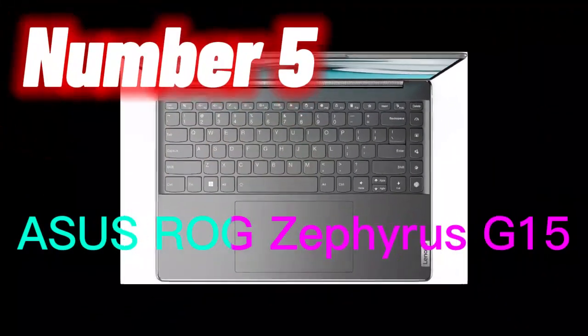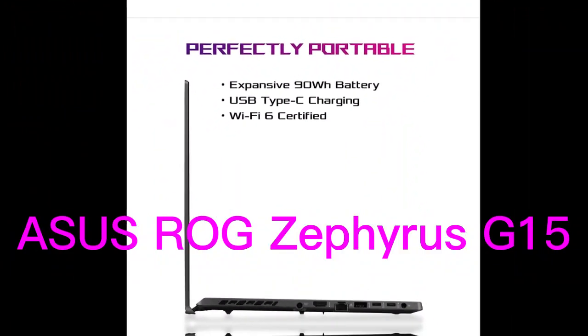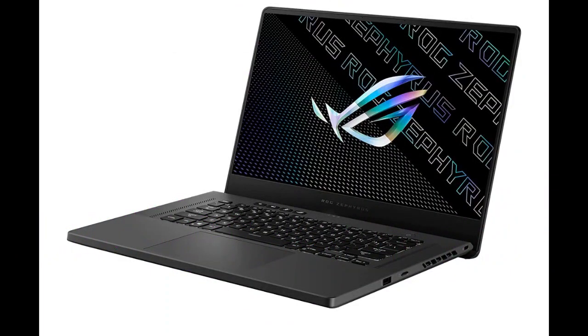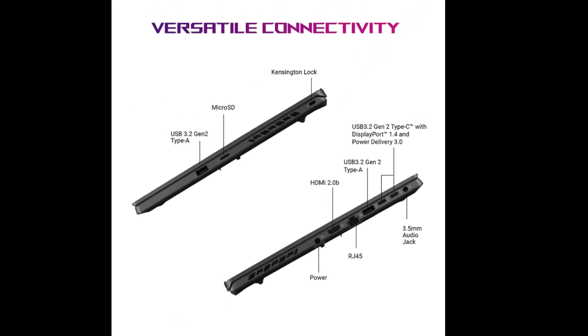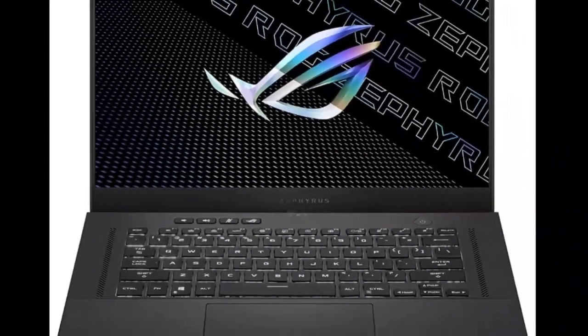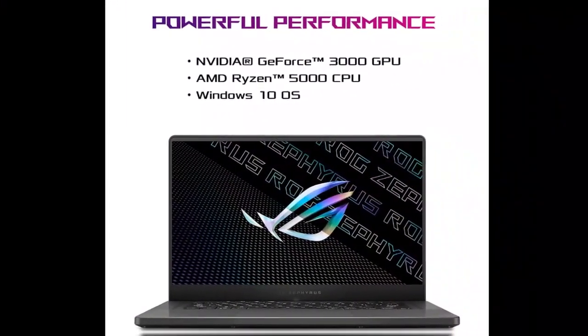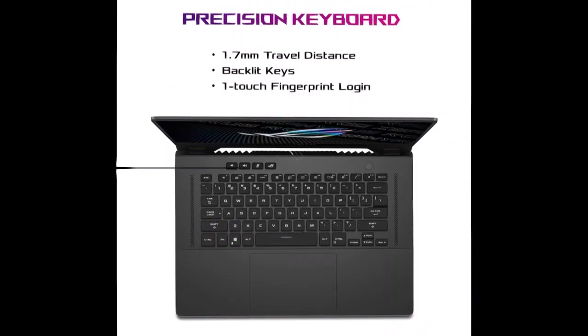Number 5. The Asus ROG Zephyrus G15 is a powerful and ultra-slim gaming laptop designed for high-performance gaming. It features a 15.6-inch QHD display with a fast 165Hz refresh rate, providing smooth and responsive visuals. The laptop is powered by an AMD Ryzen 9 5900HS processor and an NVIDIA GeForce RTX 3080 graphics card, delivering outstanding gaming and multitasking performance. The laptop also has 16GB of DDR4 memory and 1TB of PCIe NVMe SSD storage, ensuring speedy boot and load times. It includes Wi-Fi 6 connectivity for fast and reliable wireless networking, runs on Windows 10, and has an elegant Eclipse Gray finish.